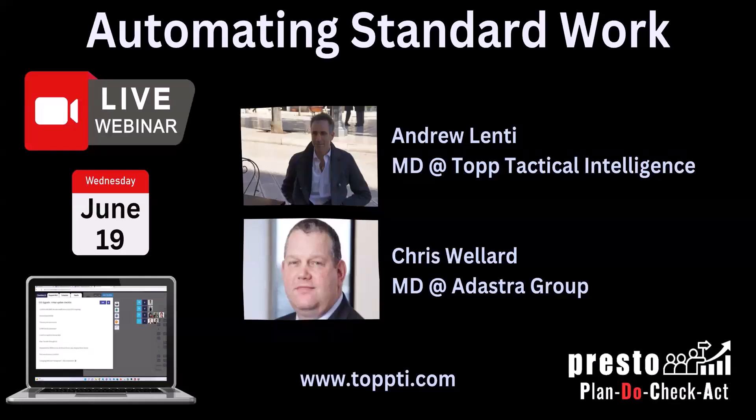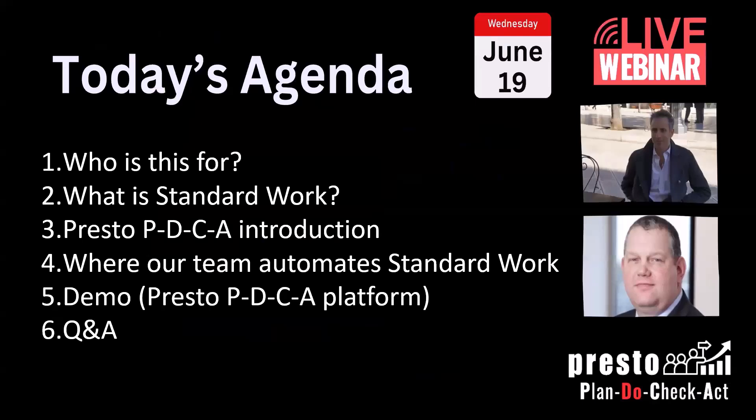Thank you very much for joining us today. My name is Andrew. Today we're going to talk about automating standard work and making your company more efficient by using recurring task lists, lining those recurring task lists to your company assets, and using a digital dashboard to do all of this.